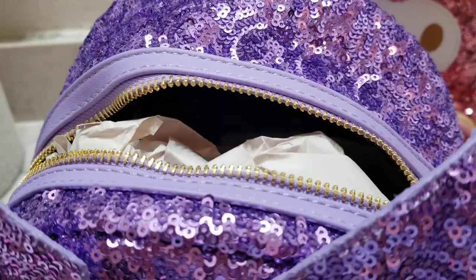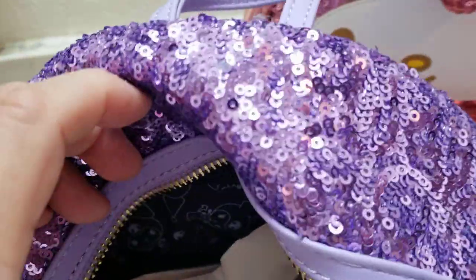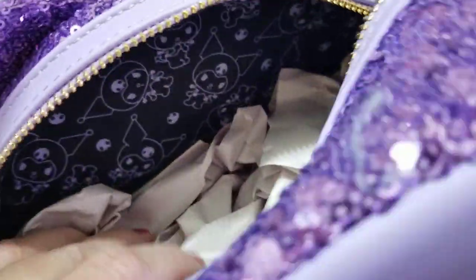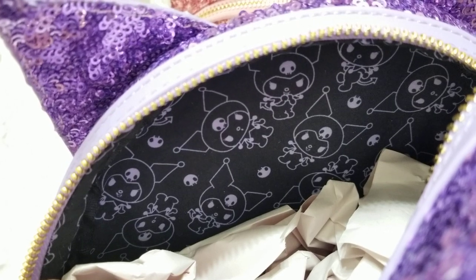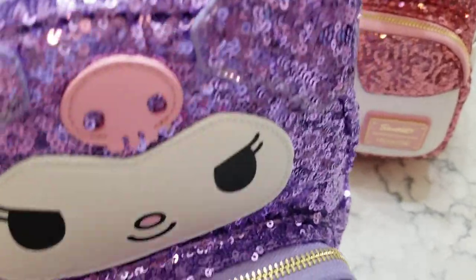Let's see what's on the inside. This one has a zipper pocket too — it is a little hard to see but it is there. And the inside lining is very cute — it's a lot of little Kuromis, like a pale light purple Kuromi on a black background. I just love it, you guys. I love these so much — these have got to be my absolute two favorite Loungeflies in my collection.